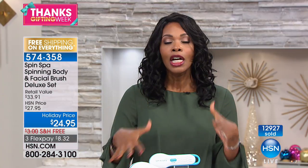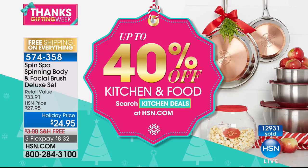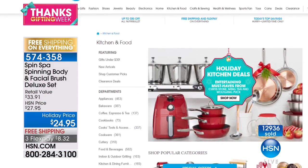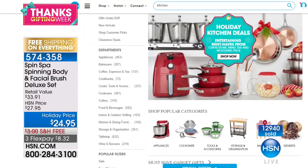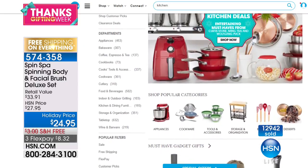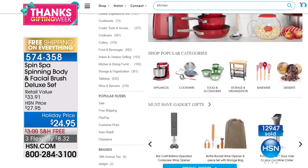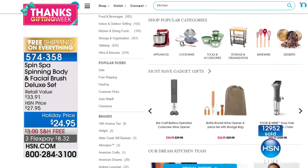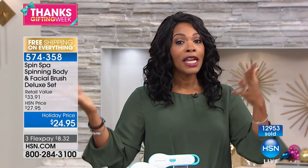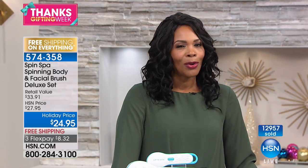As a reminder, everything is free shipping and on flex pay at HSN whether you're watching on TV or shopping on HSN.com. We also have up to 40% off on kitchen items and food — just search 'kitchen and food' on HSN.com. Food on free shipping is a big deal because food usually needs to come faster than five to seven days. It is Thanksgiving week, Thanksgifting week here at HSN.